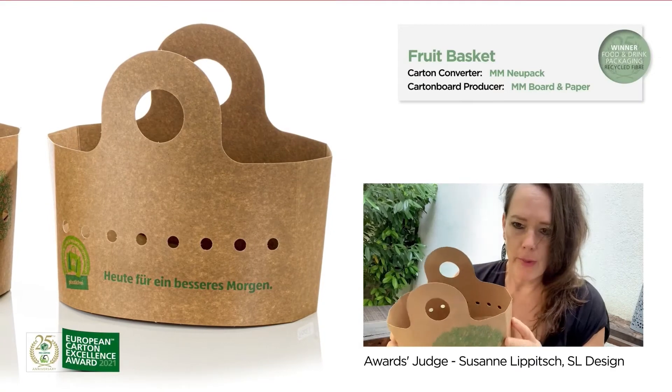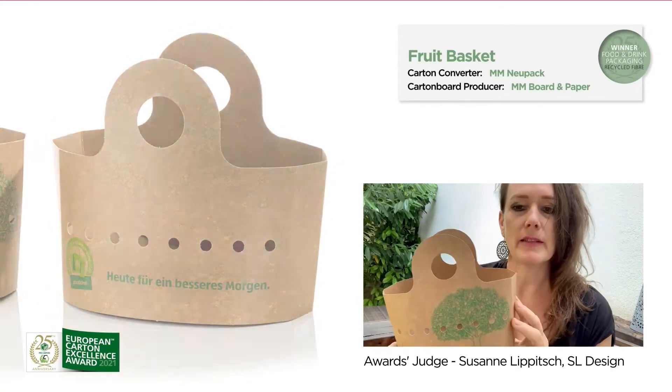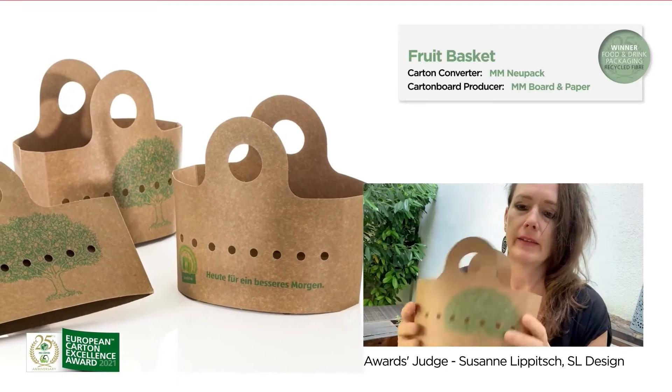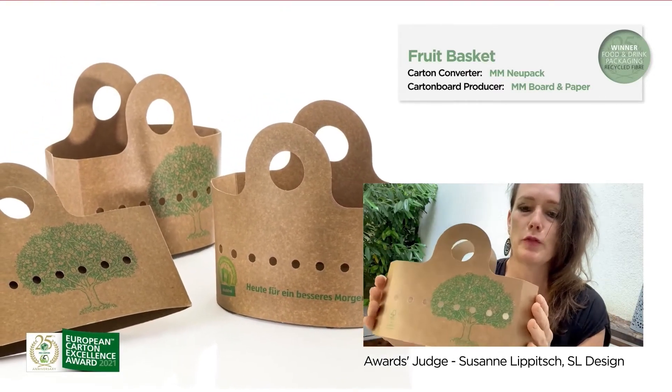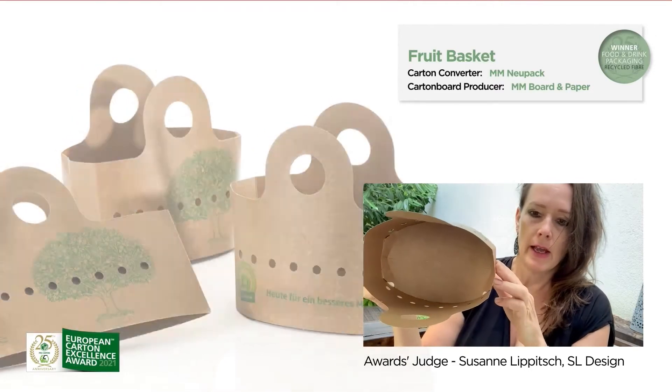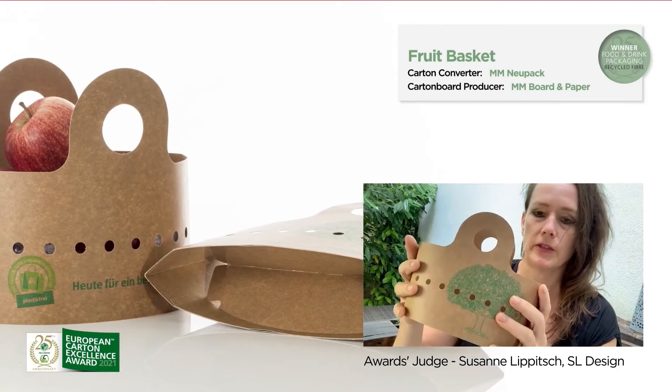This packaging for fruit combines functionality with design language and sustainability. Produced flat, the basket unfolds with a simple movement of two hands, equally offering its contents both space and protection.